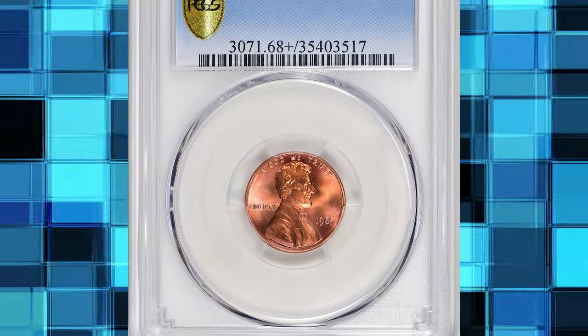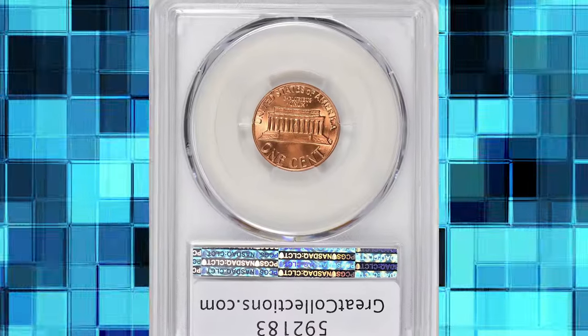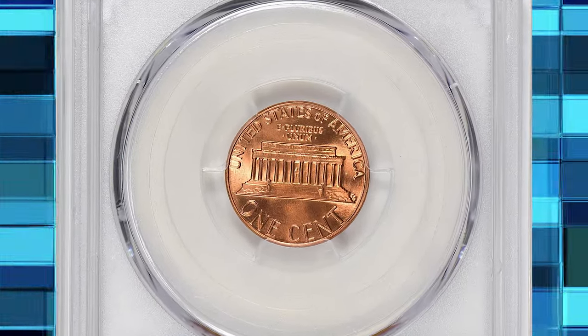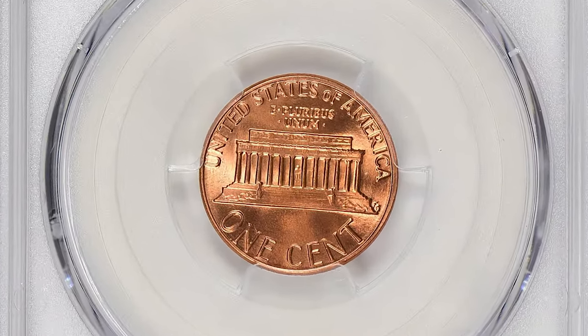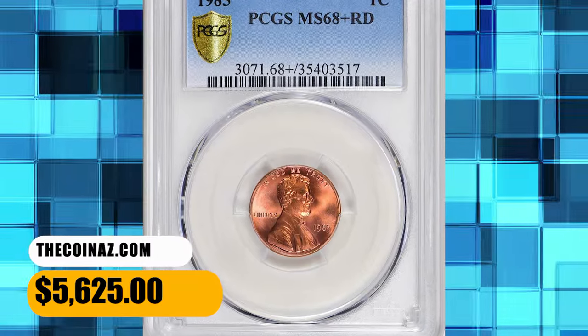Number 5: 1985 Lincoln Cent in MS-68 Plus Red condition. It is extremely rare that a Lincoln Cent from this period warrants a grade from PCGS as fine as MS-68 Plus Red, but this piece fully deserves it. The coin appears virtually flawless even under magnification. It was sold for $5,625 with buyer's fee.